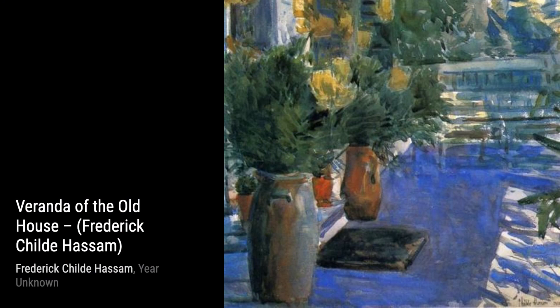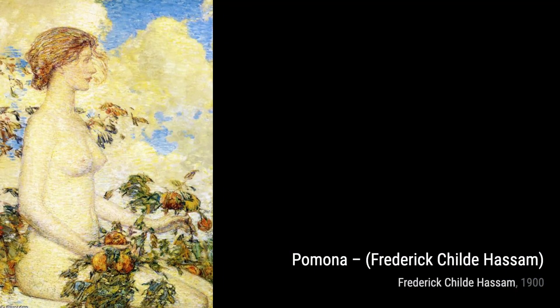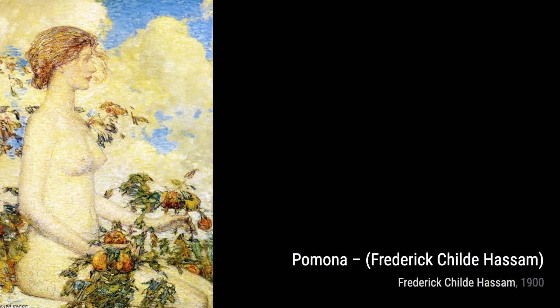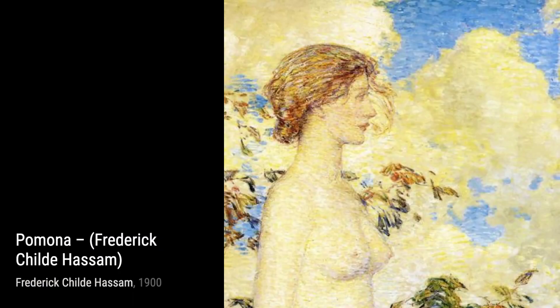Lastly, we have Flags on 57th Street. Hassam captures the patriotic spirit of America, showcasing a row of flags fluttering in the wind. The artist's bold brushwork and vibrant colors evoke a sense of pride and unity.